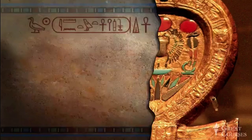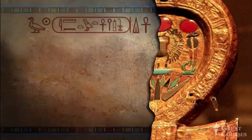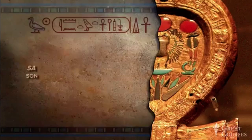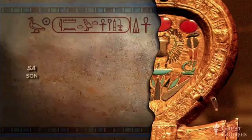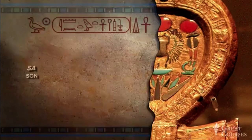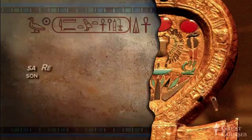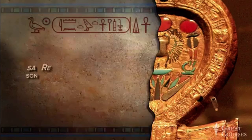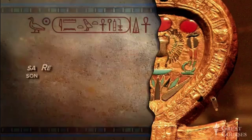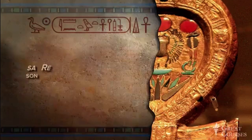Let's continue with the king's second name. The duck is pronounced sa and means son. The solar disk doesn't have a stroke, so it doesn't mean sun or day. Again, in this case, it means the sun god Re, even though it doesn't have the god determinative. As I said, space is limited — you expect abbreviations. So Tutankhamun is the son of Re.